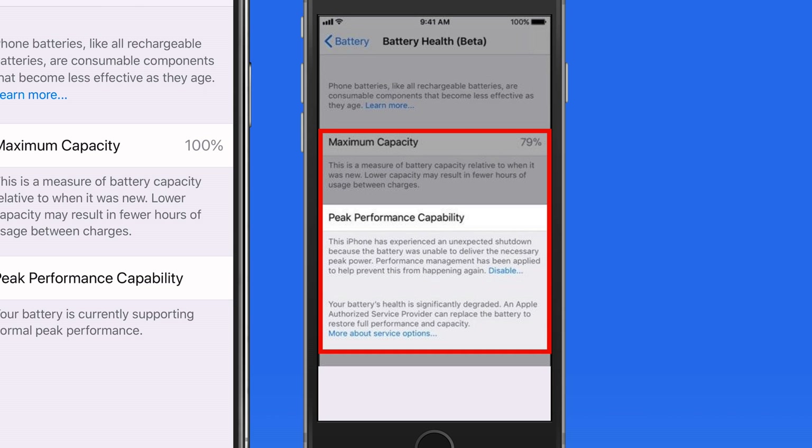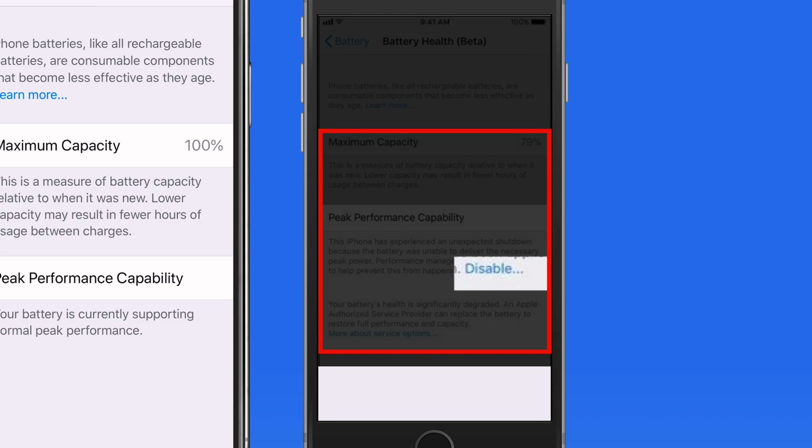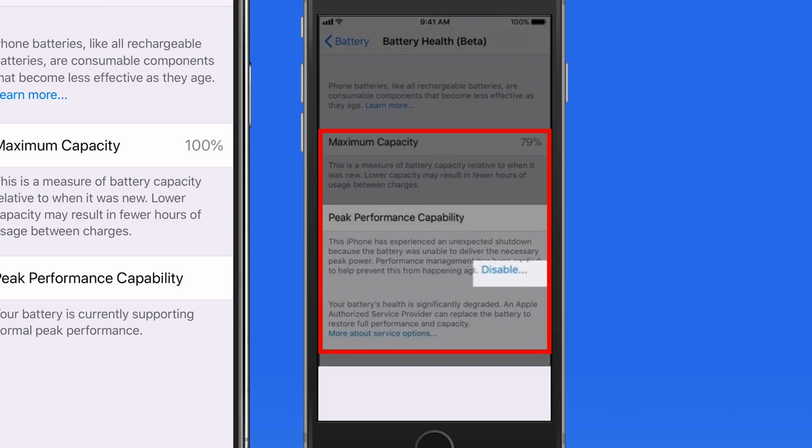Apple got in some hot water for not disclosing this power management or throttling in previous versions of iOS, but it is done for a good reason. It is now possible to disable the performance management if you like, but I wouldn't recommend it.